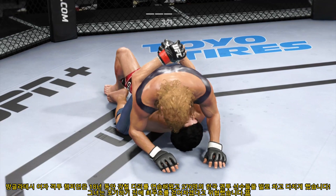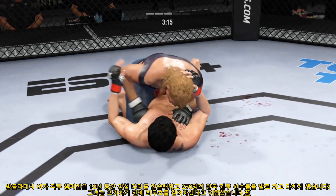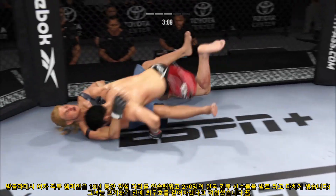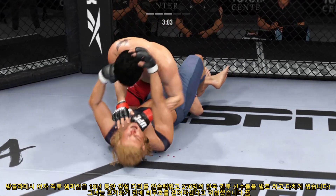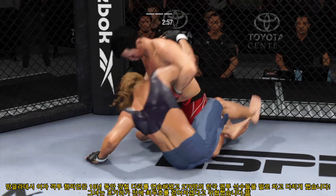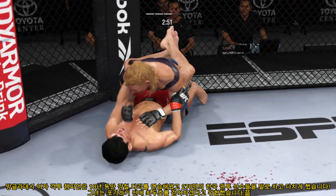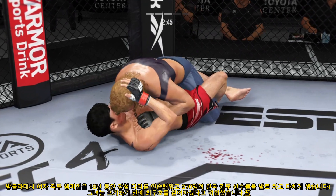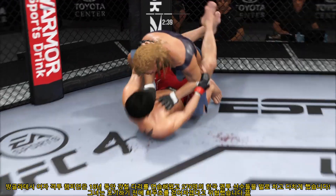Good movement by him, transitioning very well on the ground tonight. Step for step he's staying with his opponent in every transition. He's very comfortable fighting off his back — now looks like he's trying to hip escape or maybe look for a Kimura. Inside his opponent's guard — you don't want to play around here too long. You've got to either have two hands in or two hands out, or guys start to attack the triangle. Working out of the half guard, then closed guard. You've got to be careful playing around too long with this guy — he's got a lot of submissions off his back.